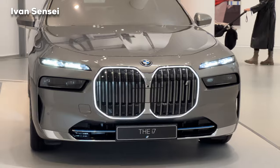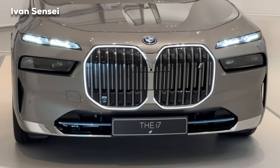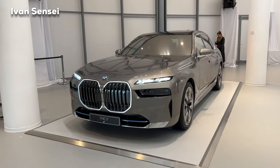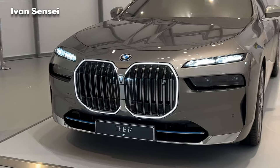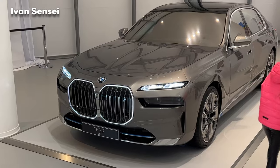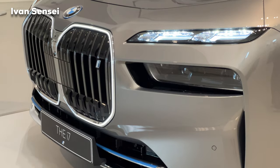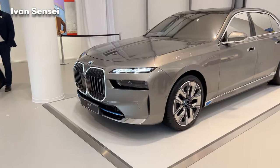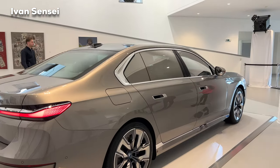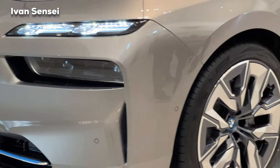Here is the all-new BMW i7, based on the 7 Series — this is the all-electric 7 Series, brand new from BMW. The design language is pretty striking, pretty new and modern. Let me know how you like the new 2023 BMW i7 in the comment section down below.